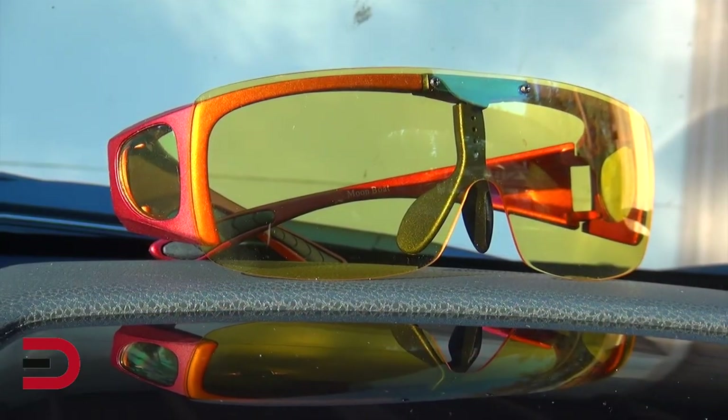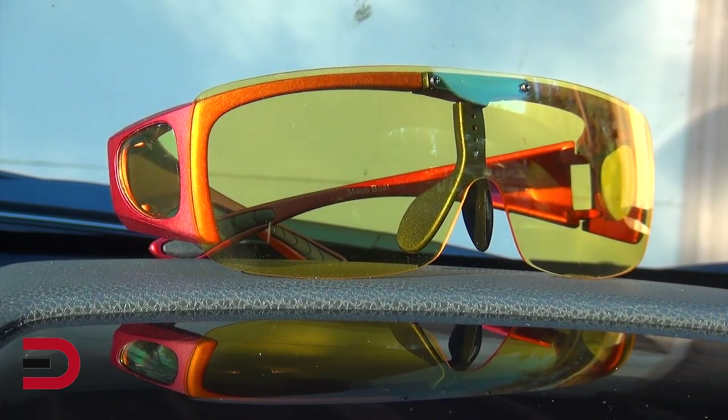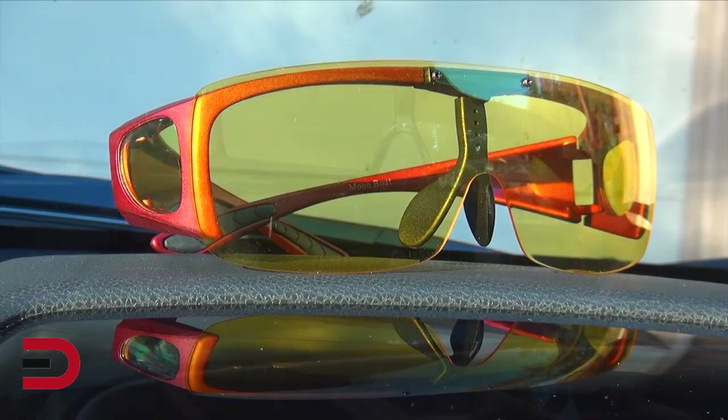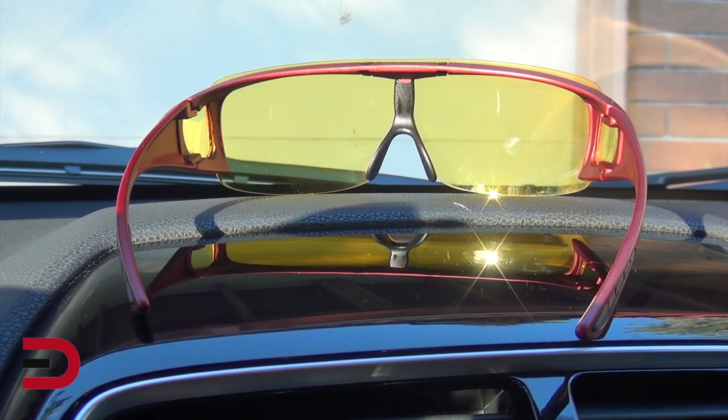Polarized lenses are very helpful around water — like I talked about with fishing. They enhance contrast and eliminate all types of glare. That's why fishermen love them. Rather than seeing a reflection on top of the water, people who wear these can see into the water.